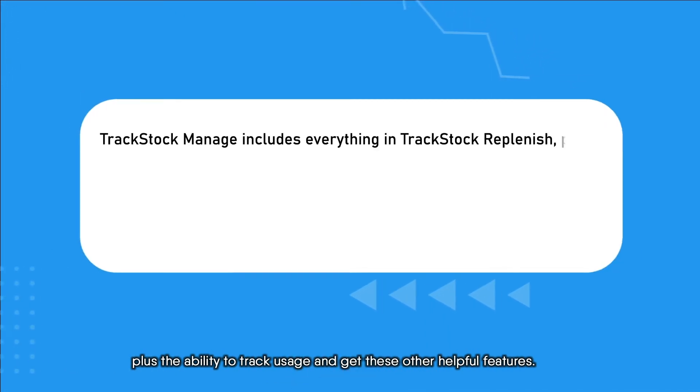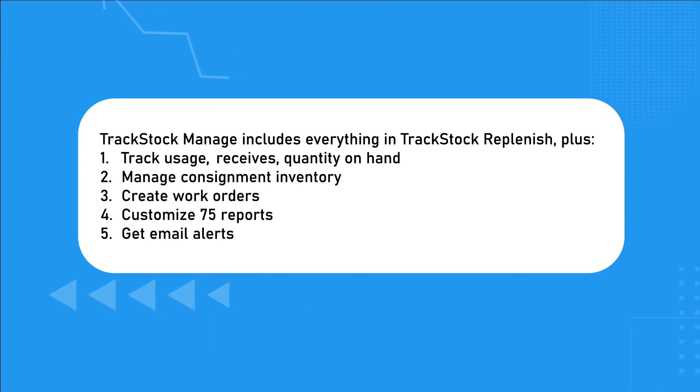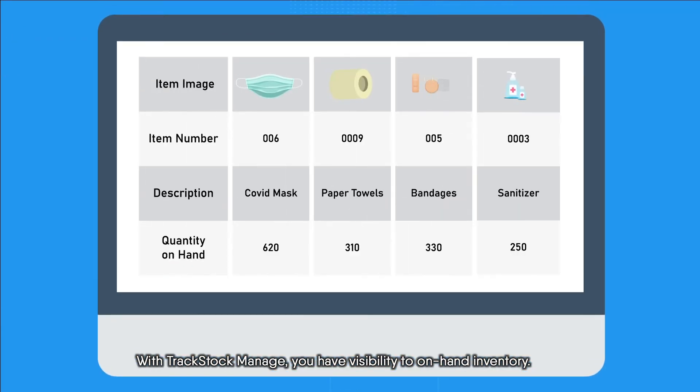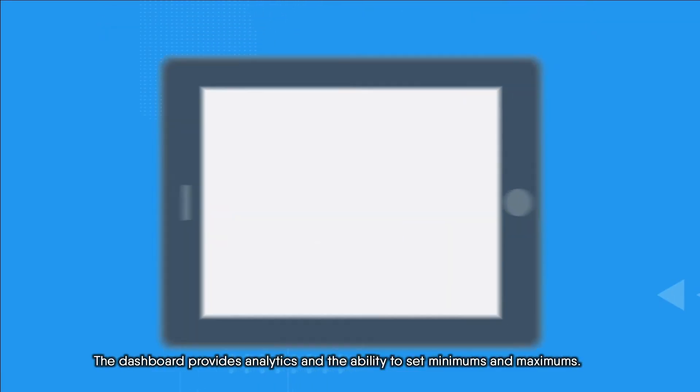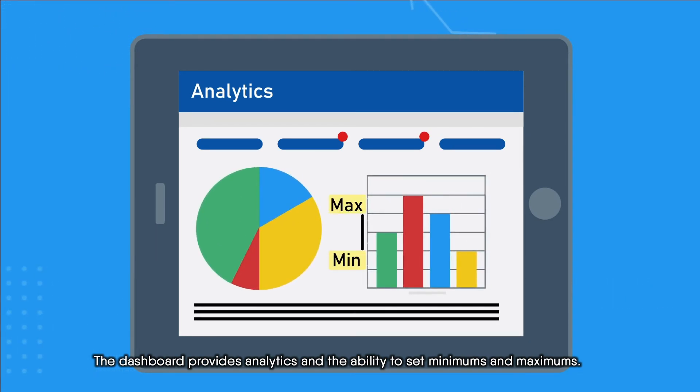The TrackStock Manage app includes everything in the Replenish app, plus the ability to track usage and get these other helpful features. With TrackStock Manage, you have visibility to on-hand inventory. The dashboard provides analytics and the ability to set minimums and maximums.